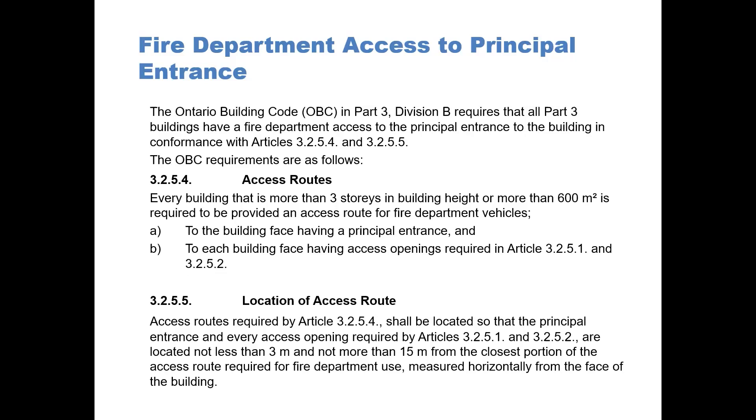The OBC requirements are as follows. Article 3245 — access routes: every building that is more than three stories in building height, or more than 600 square meters, is required to be provided with an access route for fire department vehicles to the building face having a principal entrance, and to each building face having access openings required by Articles 3251 and 3252.